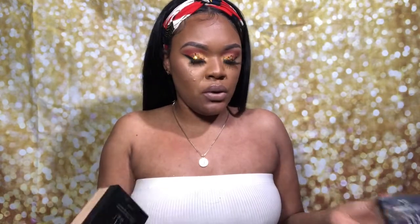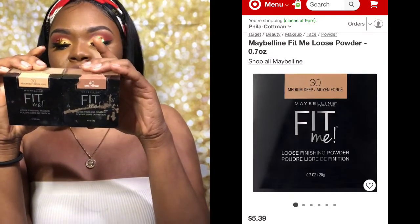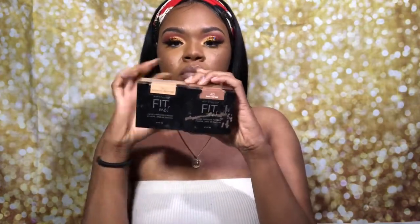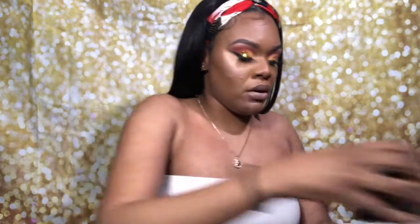A lot of my stuff that I use daily or every time I do a video is drugstore right now. For the Maybelline Fit Me loose finishing powders, I have the 30 Medium Deep and the 40 Deep. I use the lighter one under my eyes to set, and the deeper one where I'm contouring.